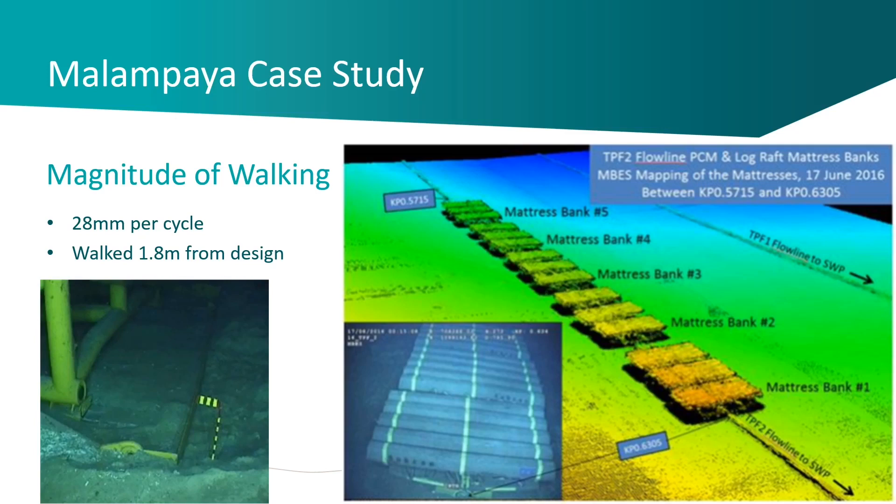Shell actually owns the patent for the technology — we developed it under contract to them and have the global distribution rights, which reflects the collaboration we had. There were a couple of key challenges: firstly, it had to be delivered remotely; secondly, they had a very small IRM vessel, and this solution enabled them to do it in one vessel trip with a small crane.